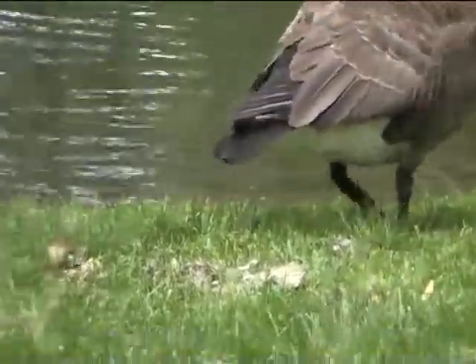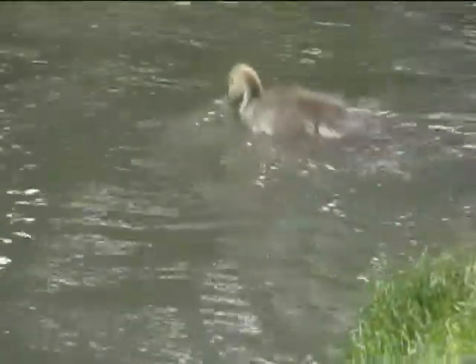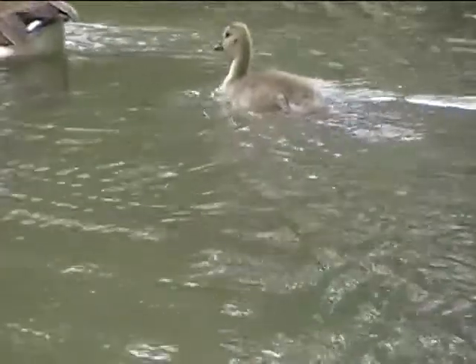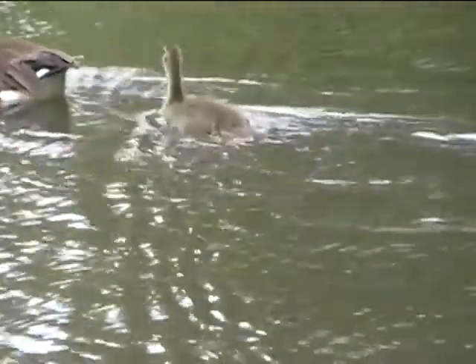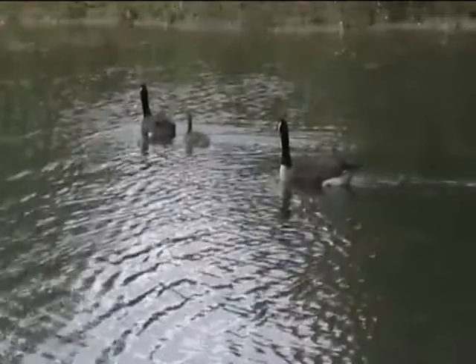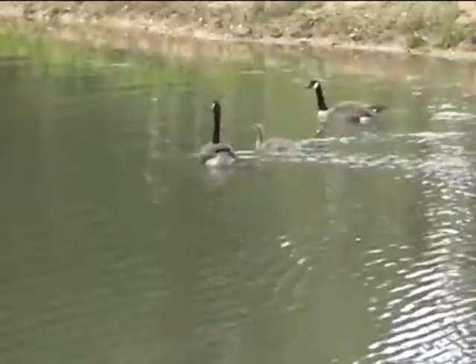And even my parents' cats — one of them, whenever it sees me, is like he wants to tear my head off. And I haven't done anything to him. I just go to put my hand out to stroke him and the claws come out in anger at me, which is quite a scary experience believe it or not.